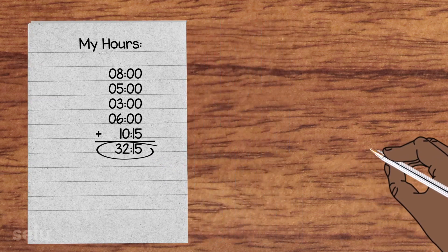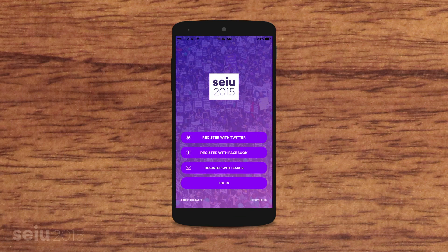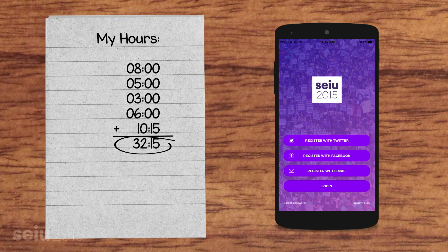Even better, download the SEIU Local 2015 app for Android or iOS and track hours on your phone. Either way, you'll have something to reference in case you've ever got a question about your paycheck.